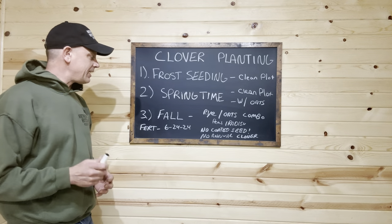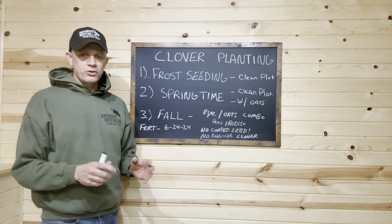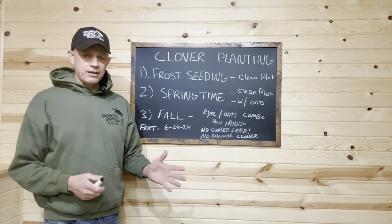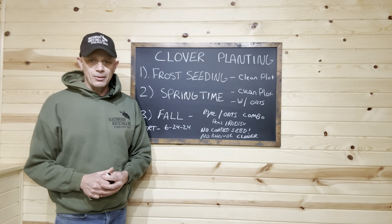We're going to take you outside, head up north, and show you a couple of the projects we're doing — why we're choosing what we're choosing. We'll show you our frost seeding method, the actual frost seeding, the setting on the Earthway bag seeder, and our strategies. Let's head on up north.